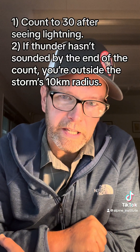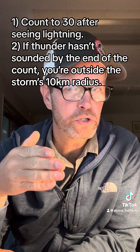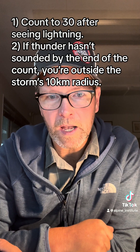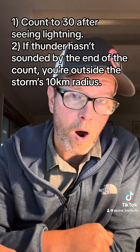A far better technique is the 30/30 rule. If you see lightning and you can count to 30 before there is thunder, then you are not within the storm's radius. If you can't count to 30 before the thunder, then you are within a 10 kilometer radius of the storm, which is a big deal and you need to seek shelter. That's probably a better system because the other system depends on you understanding which thunder sound goes with which lightning strike.